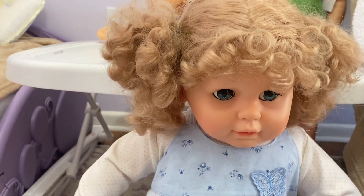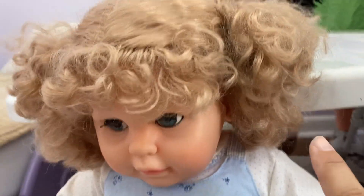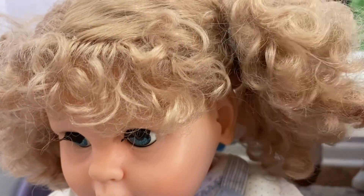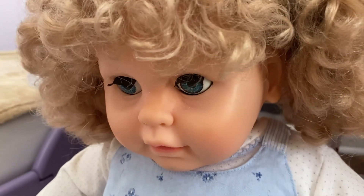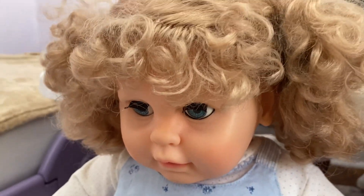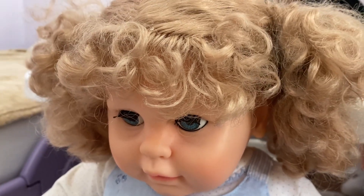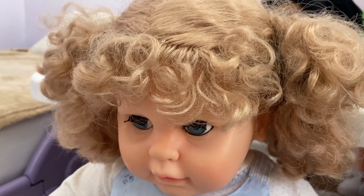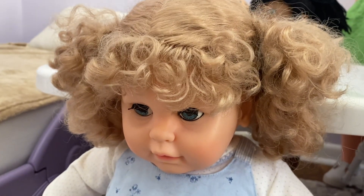She already had her hair in these little piggy tails. I never took them down because I always understood the value of older collectibles and I didn't want to mess her up. I just liked the fact that she could wear toddler clothes and she looked like a toddler doll.